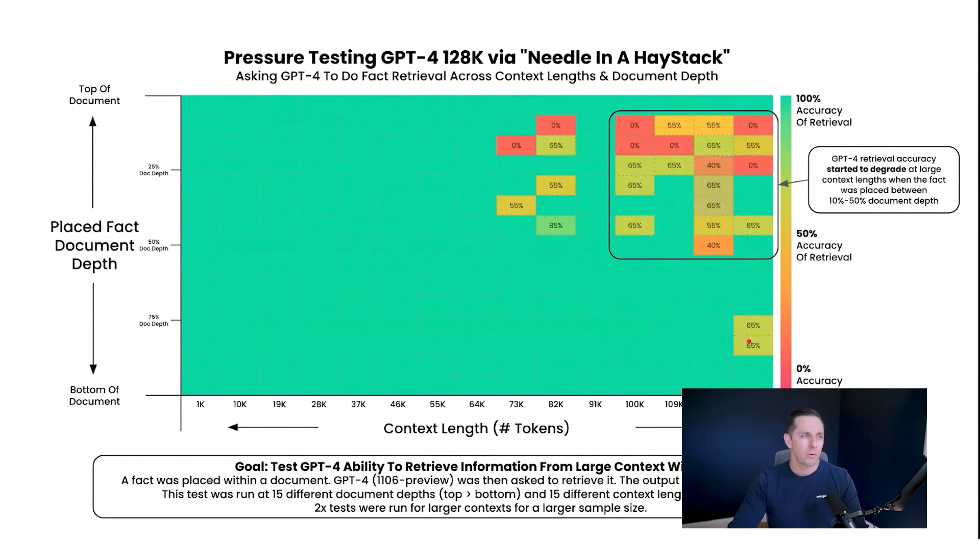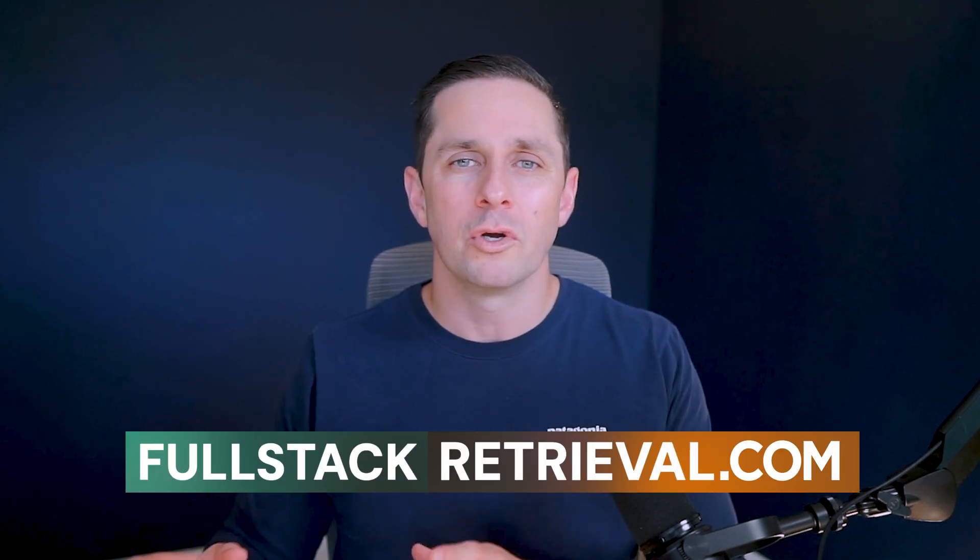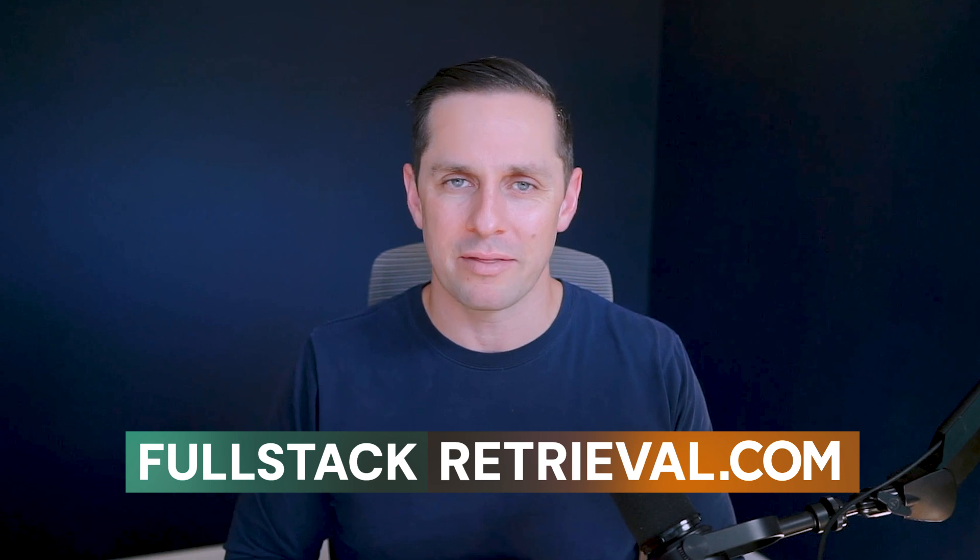My fourth and final takeaway: if the fact was placed as the very first thing at the top of the document — the first sentence GPT-4 saw — then retrieval was 100%. So what's the main takeaway? This tells me that context lengths are very, very important and it's great that they're expanding. However, because there's a performance question, retrieval is still a very important topic and it pays dividends to invest in your retrieval process. I'm putting a lot more content on fullstackretrieval.com where you can learn about advanced retrieval methods.